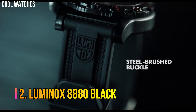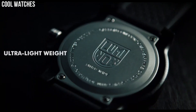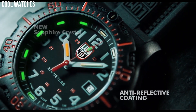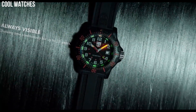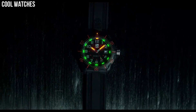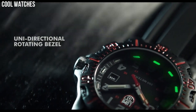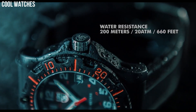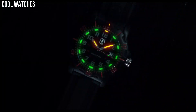Number 2: Luminox 8880 Black. Equally sporty and functional, the Luminox Black Ops watches feature luminous hands for low light conditions, turning bezel, Swiss quartz movement, and date display. Display type: analog. Case diameter: 45 millimeters. Case thickness: 13 millimeters. Band material: polyurethane. Band width: 23 millimeters. Band color: black. Dial color: black. Special features: glow in the dark. Item weight: 2.54 ounces. Movement: Swiss quartz. Water resistant depth: 200 meters.